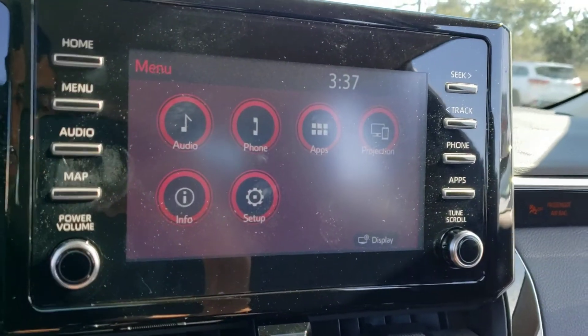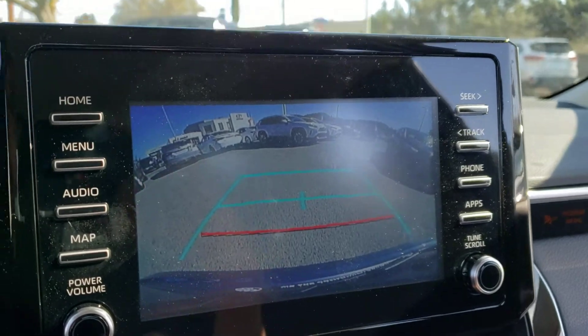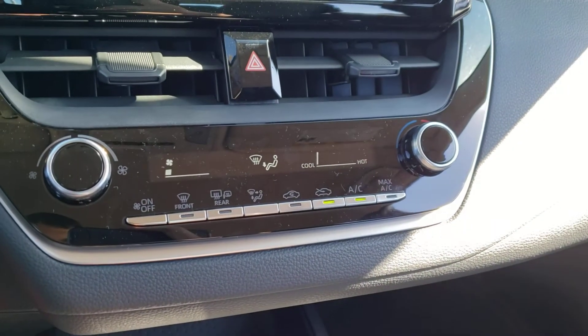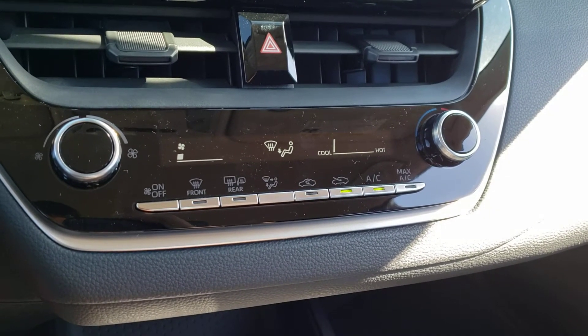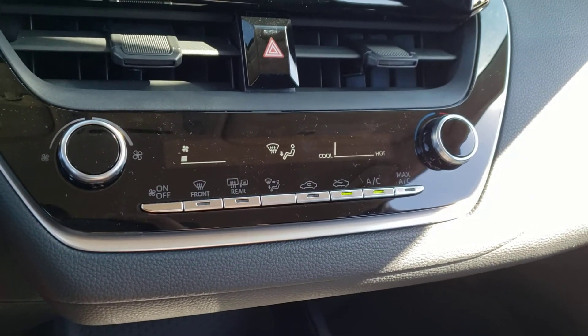If you put this vehicle into reverse you'll see the backup camera pop right up, which is really handy. Just below the infotainment system here we do have a couple of climate vents as well as the hazard lights. As we continue down here you've got the climate controls for the vehicle — this is a single zone climate control vehicle but it does come with air conditioning for those hot summer days, and you've also got the heated mirrors for those cold winter days.